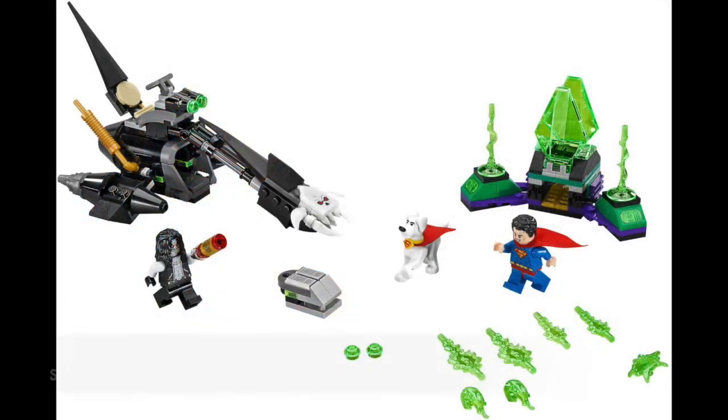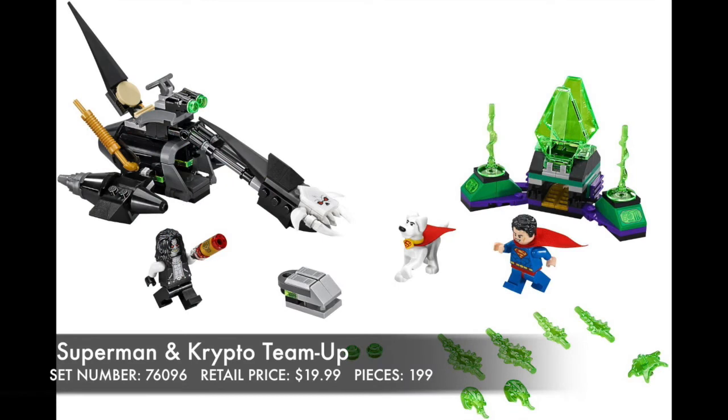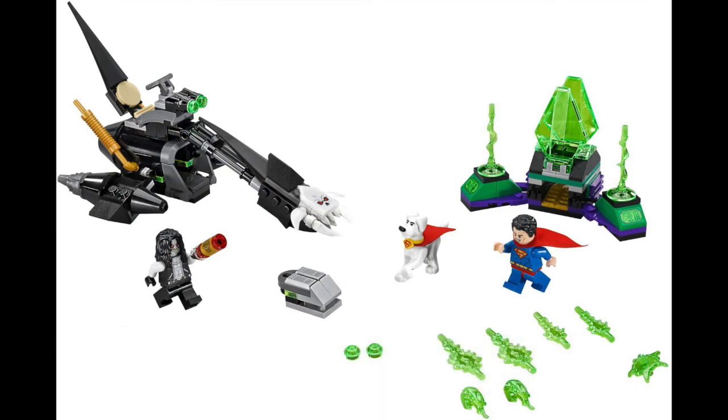I never thought we'd see the day of Lobo getting his own LEGO minifigure, but that day has come, and it is awesome. Well done, LEGO. His hoverbike looks a little out of proportion, but it does look nice. Then the new Cyborg looks awesome as well. Then we have our generic Superman, but the translucent green extra accessories are a huge plus — I'm liking that.